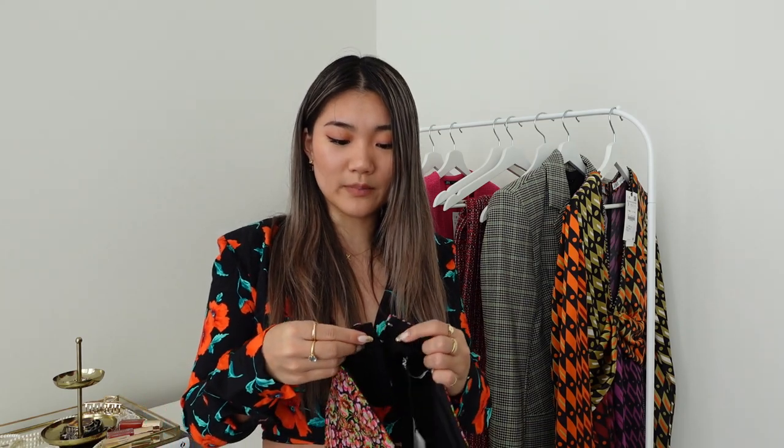You can pair it with a lot of things — red pants, red bottoms, lilac bottoms, black, and even green. I thought this would be a really cute one for the upcoming season. You can wear it with a blazer, on top of a shirt, or on its own. In terms of sizing, I'd say it's true to size.